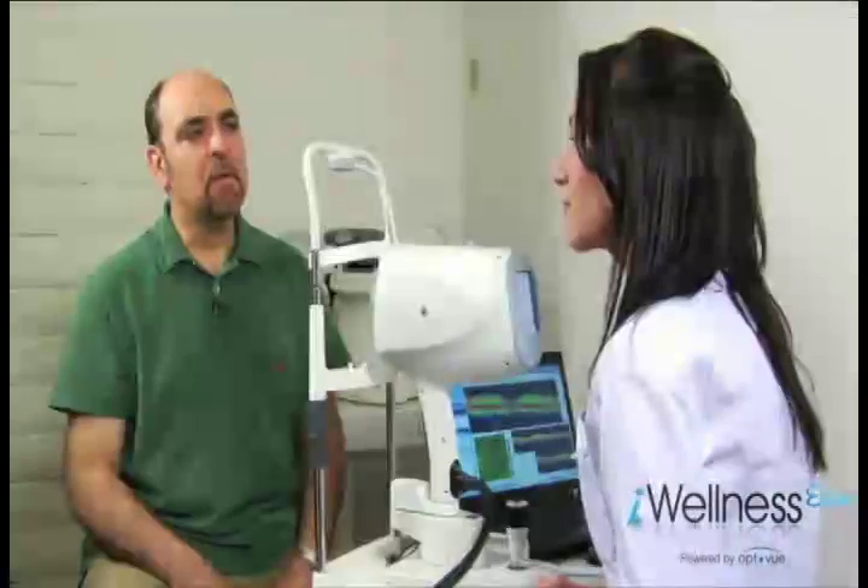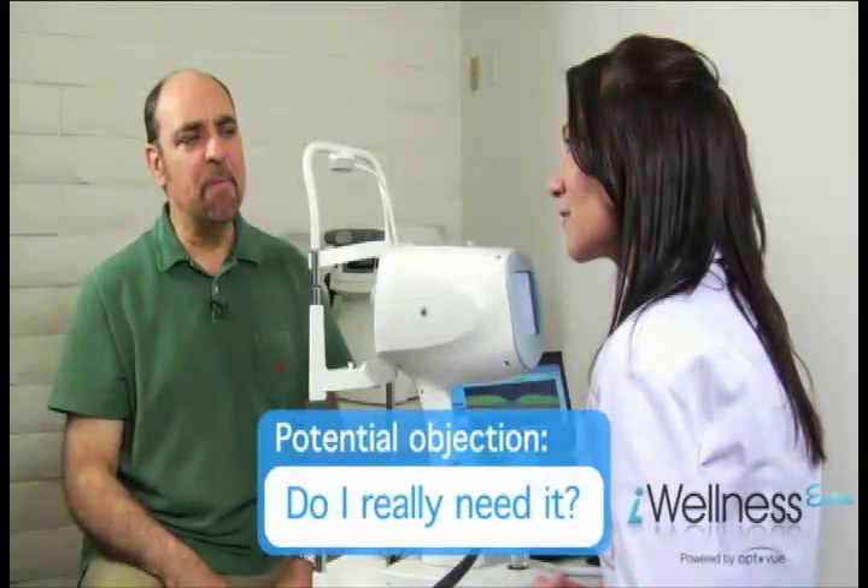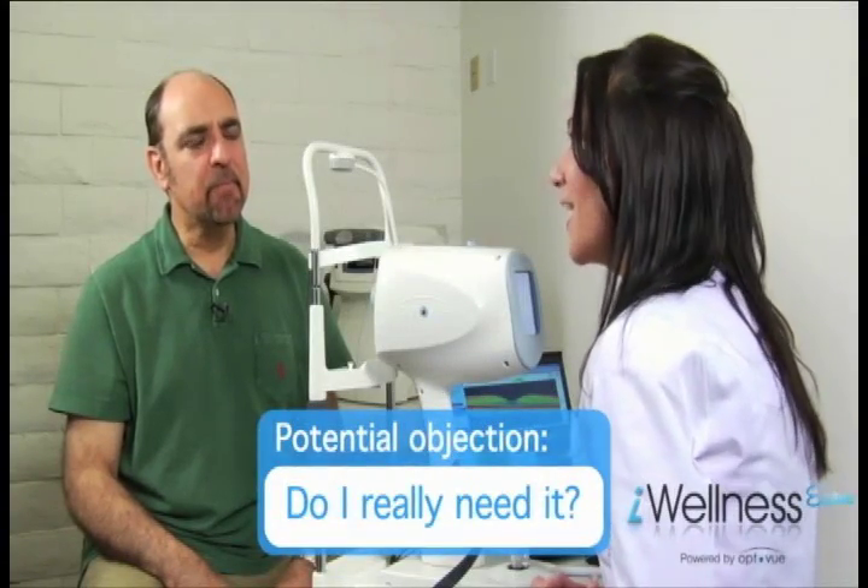"Certainly the patients and families of patients who have discovered eye and systemic diseases with the assistance of the Eye Wellness Exam believe it is money well spent. You only have one set of eyes — you want to do all that you can to protect your gift of sight." Another objection: "Do I really need it? The doctors always gave me a good exam in the past without this test." Response: "As technology advances and breakthroughs become available such as the Eye Wellness Exam SDOCT, it enables doctors to provide a better level of clinical eye care."